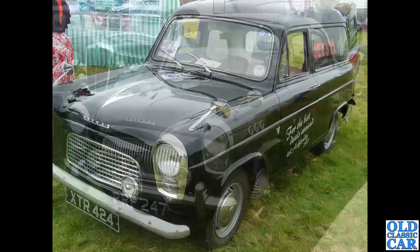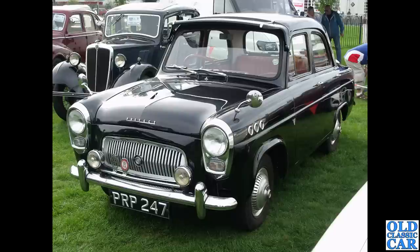SORN is a Statutory Off-Road Notification — basically means the car is laid up and not in use at the moment. PRP 247 is a Northamptonshire-registered 100e Prefect with various extra mods including Buick-style portholes on the front wings, sun visor, extra lamps, and mirrors.